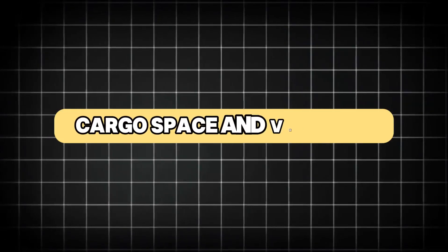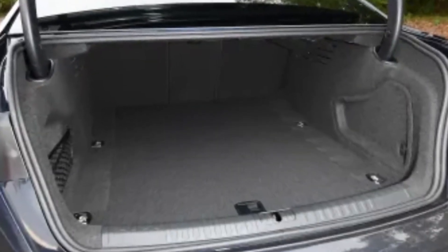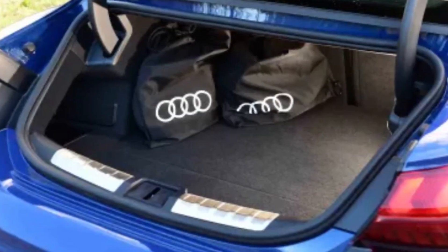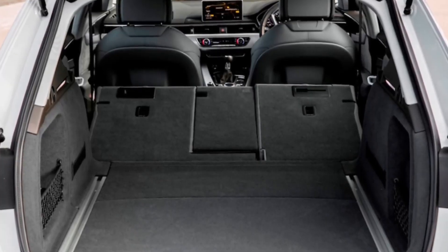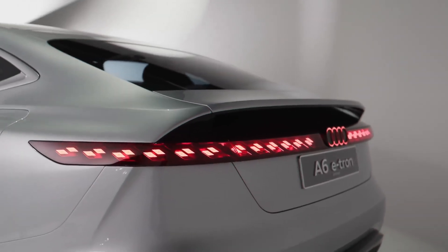The 2025 Audi A6 e-tron offers ample cargo space, thanks to its electric powertrain layout, which frees up additional storage areas. The rear trunk is spacious and easily accessible, providing enough room for luggage and other items. The rear seats can be folded down to create an even larger cargo area, enhancing the vehicle's versatility.